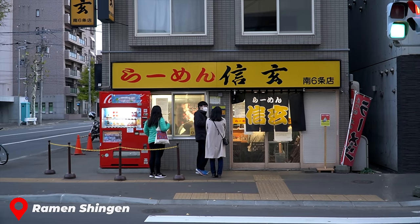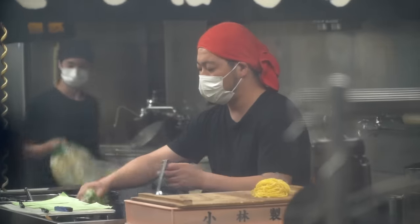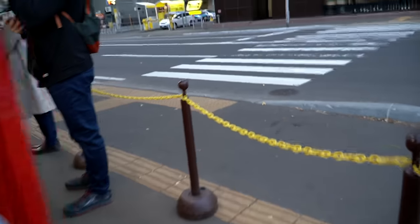We're here at Ramen Shingen. It's like 4 p.m. right now. This place is totally stock full — there's a line out front. It smells so good. I hope we get a seat. We're like 20 people behind in line. It's worth the wait, I hope, probably, maybe.